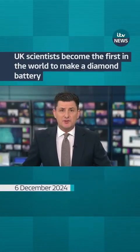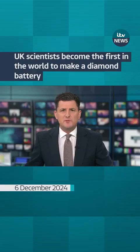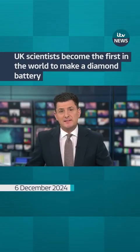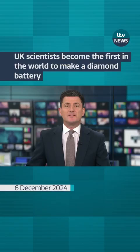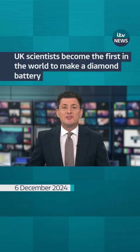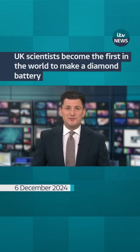Your longest lasting battery — you might have one in a watch or a TV remote control that's kept going for more than a year or so. Well, British scientists have topped that and then some by inventing a power source that could last thousands of years. The secret is to squeeze a little bit of atomic energy into a diamond. Sounds tricky. Our science correspondent Martin Stew has been to see how it's done.